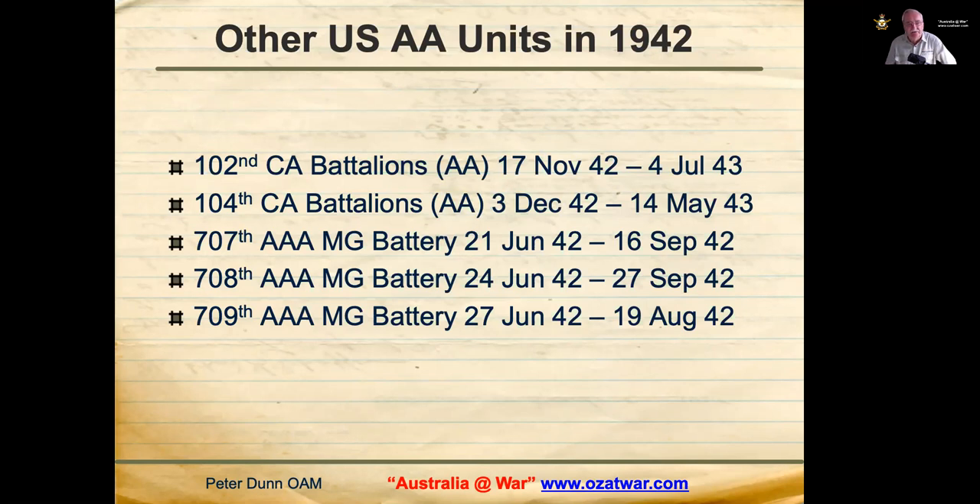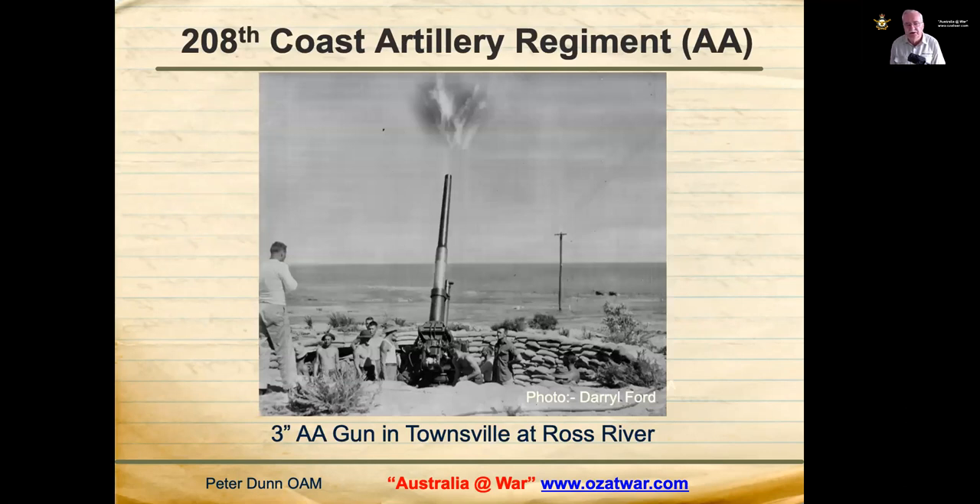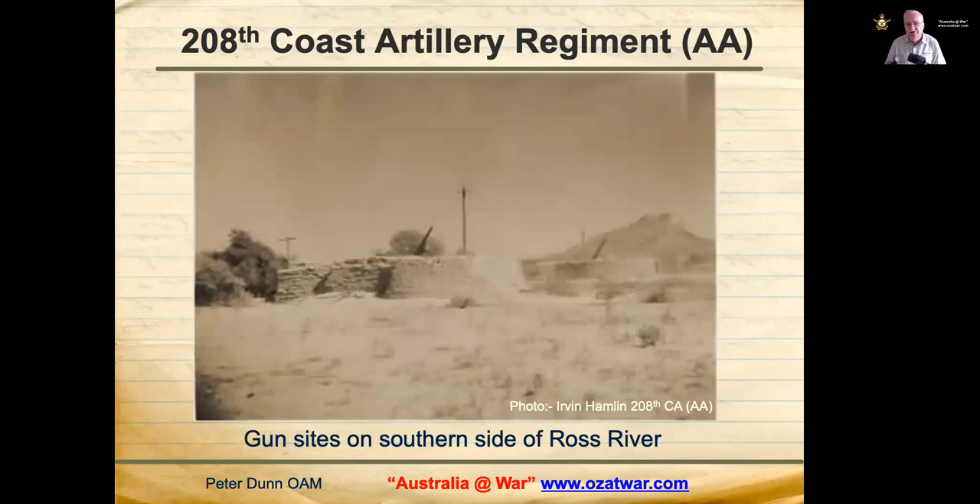Other anti-aircraft units were in the Townsville area in 1942, though some may have been transiting through rather than establishing operational positions. Shown here is an American three-inch gun at the Ross River site, just south of the Ross River in Townsville, firing a live round from sandbag gun stations. The sandbag sites of the 208th Coast Artillery Regiment on the southern side of Ross River are visible with Castle Hill prominent at the right.